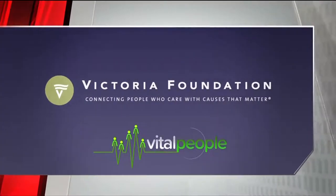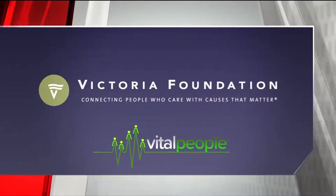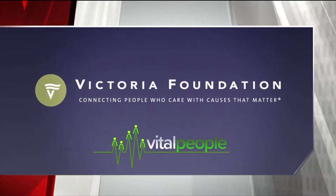Vital People is brought to you in part by the Victoria Foundation — connecting people who care with causes that matter.